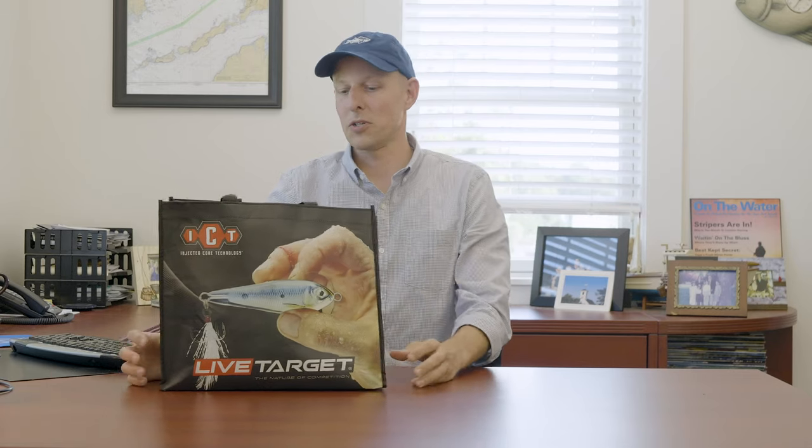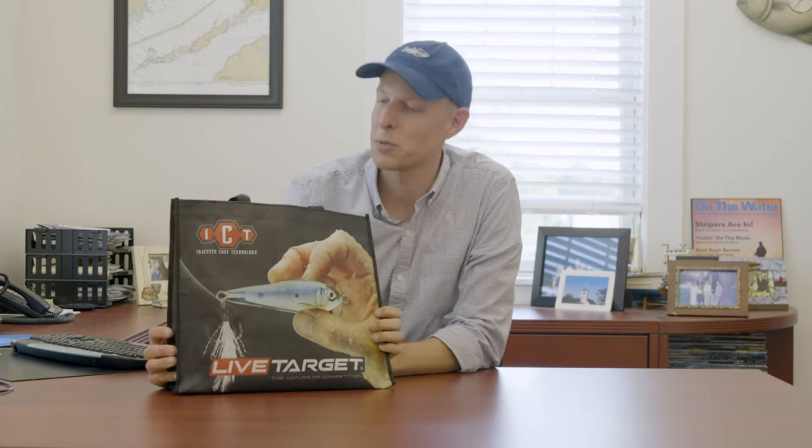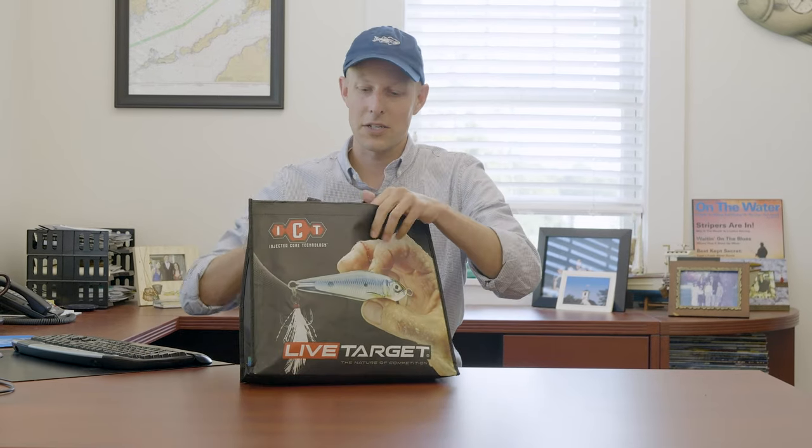I go down there to take a look and see what makes sense for fishermen up in the Northeast — guys who chase stripers and albies, and do freshwater fishing up in the Northeast. One of the demonstrations I went to was by Live Target and they were showing off this new line of lures. They gave me this bag with a bunch of lures inside to check out.